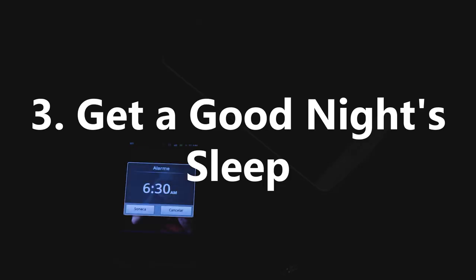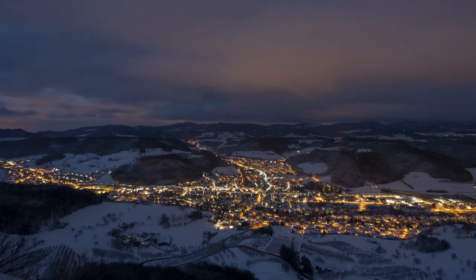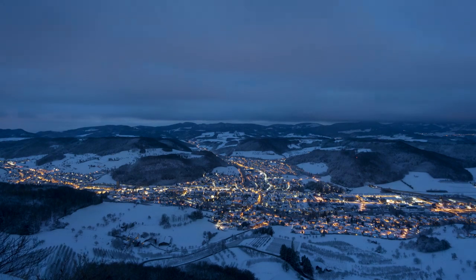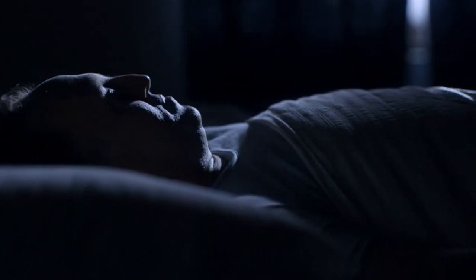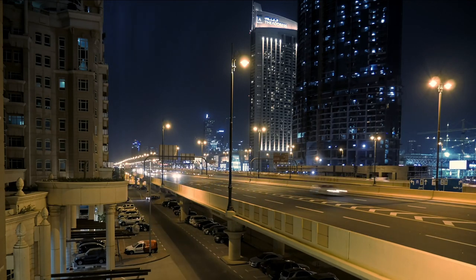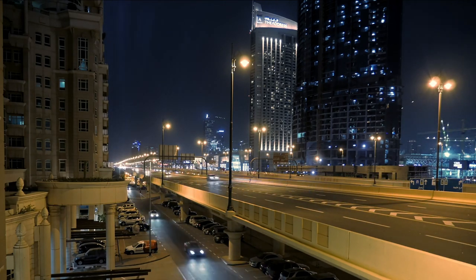3. Get Proper Sleep. Not getting enough quality sleep can have a detrimental effect on your memory, as sleep plays an important role in memory consolidation, which is a process where short term memories are transformed into long term memories. In a study done with children, one group was trained for a test in the evening and then tested the following morning after sleep, with another group trained and tested on the same day. The group that had slept between the training and the test performed 20% better on the memory test.